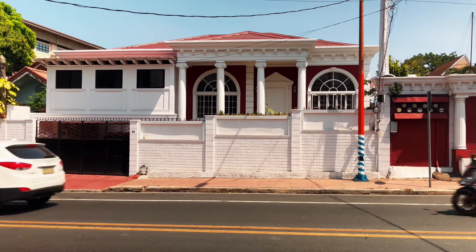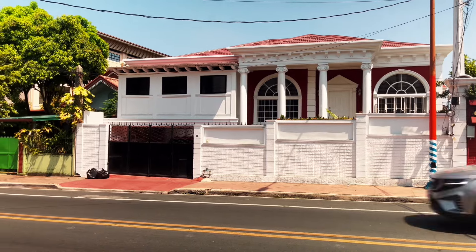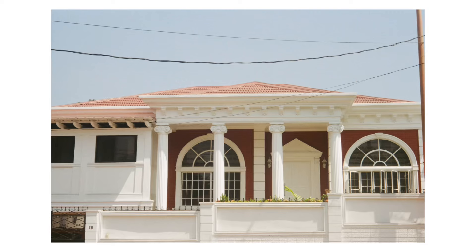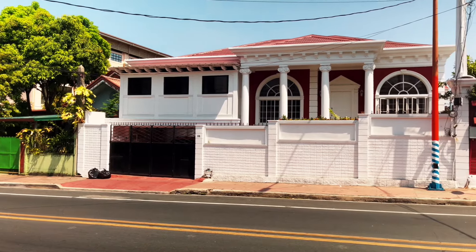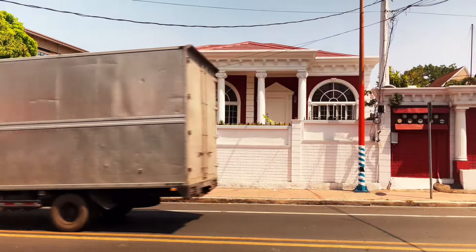Next up is this house with red paint and white fence. It was midday this day, so the light wasn't directly hitting the walls of the house. It would probably look better during the golden hours.